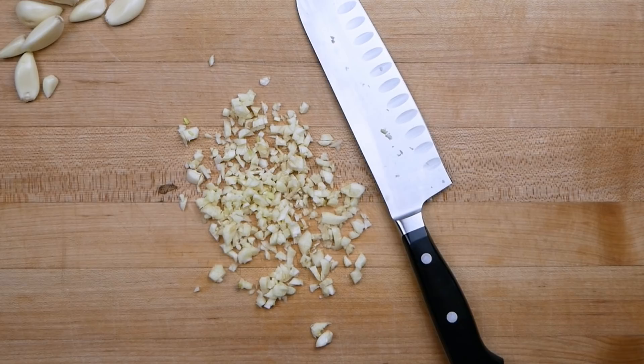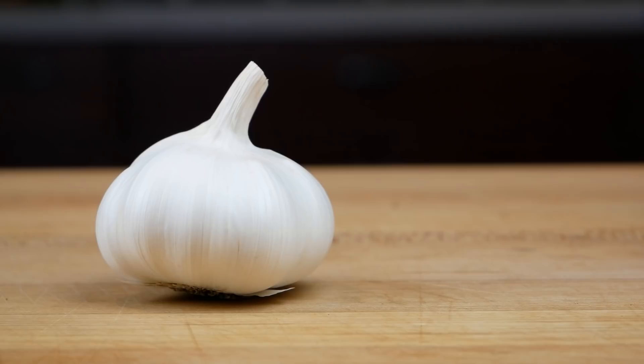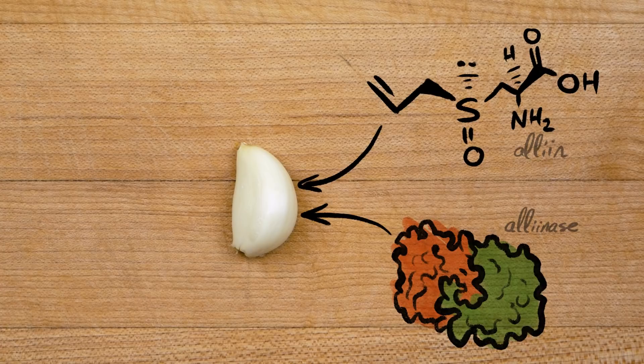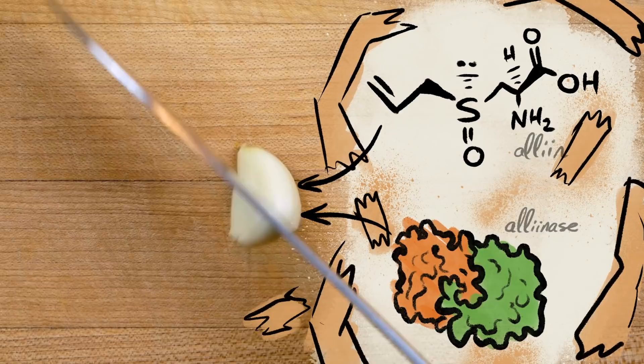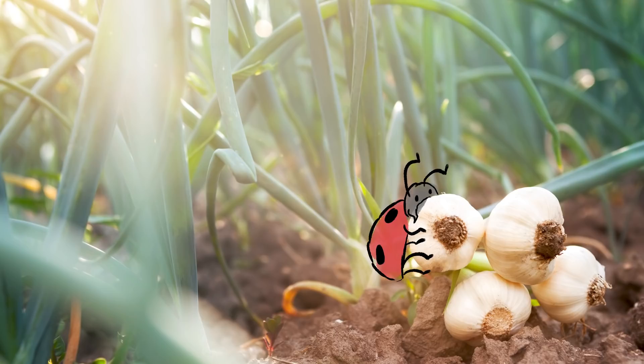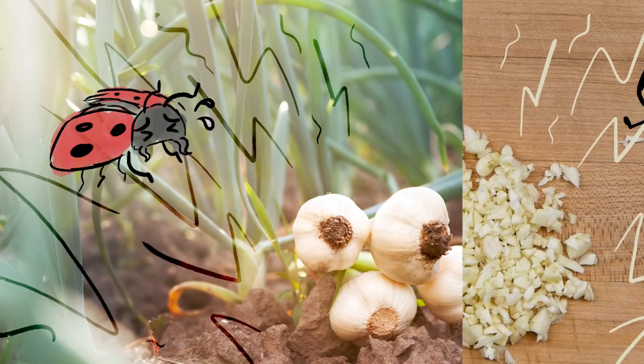This is Minute Food. Garlic's polarizing flavor comes mostly from a compound called allicin, which weirdly isn't normally in garlic. When garlic is just peacefully existing, the components of allicin — an amino acid called alan and an enzyme called alanase — are separated in different cells. But when something, like a hungry herbivore's teeth or a hungry human's knife, damages the clove, the components meet. And boom — alanase transforms odorless alan into odiferous allicin. In nature, that sulfury explosion protects the damaged tissue from hungry critters. It's literally a chemical weapon.